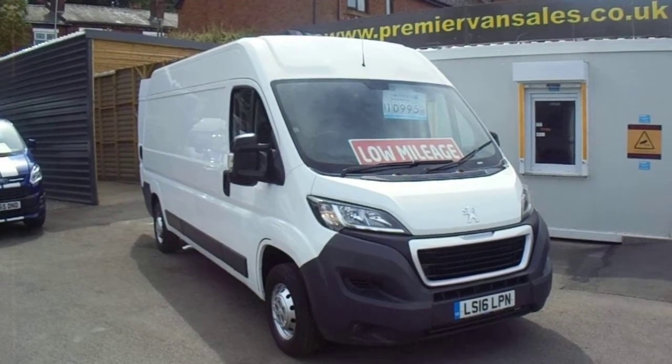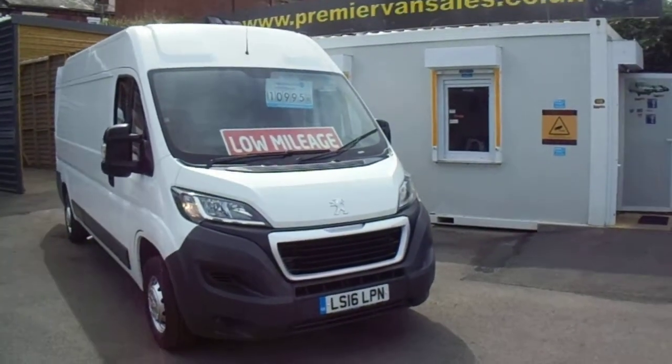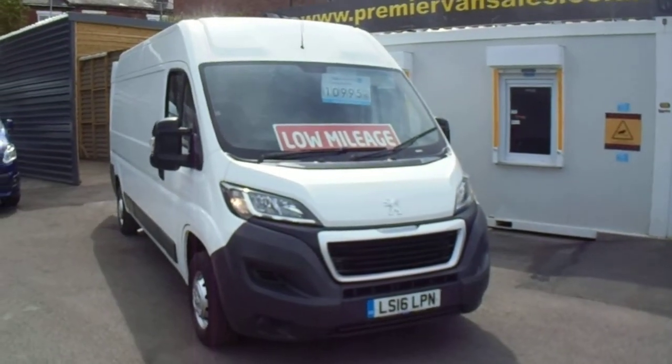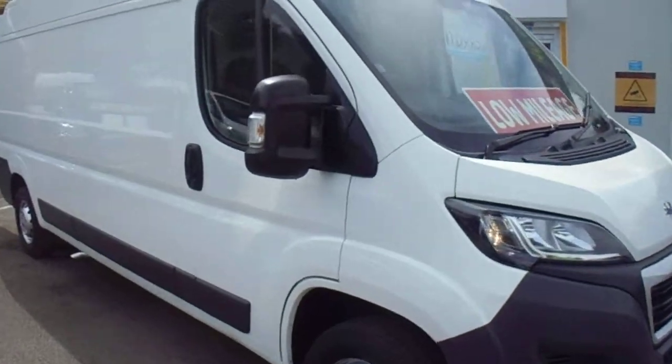We can have this done and dusted for you within a couple of hours. This one's just come in. It's a 2016 on a 16 plate. It's the Peugeot Boxer long wheelbase high roof, with the 2.2 turbo diesel 130 brake horsepower.